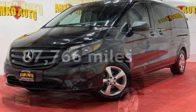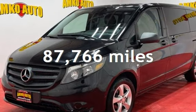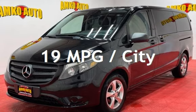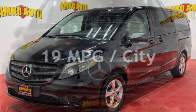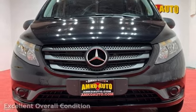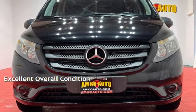This Mercedes-Benz has less than 88,000 miles on the odometer. Estimated fuel economy for this vehicle is 19 miles per gallon in the city and 23 miles per gallon on the highway. This vehicle is in excellent overall condition.